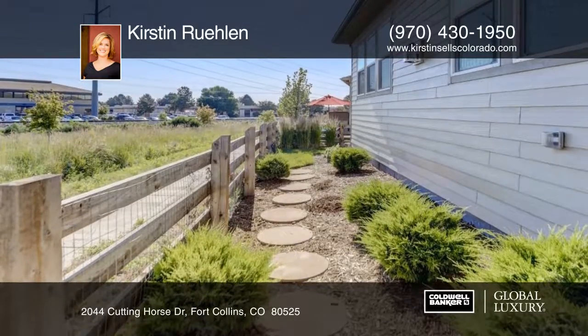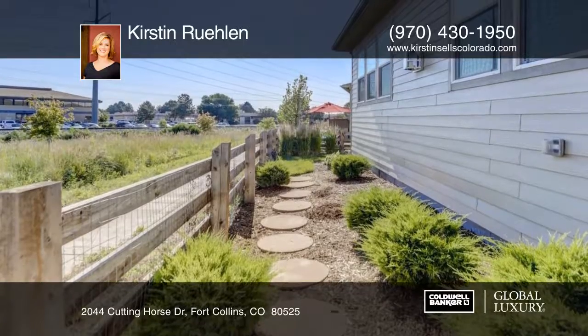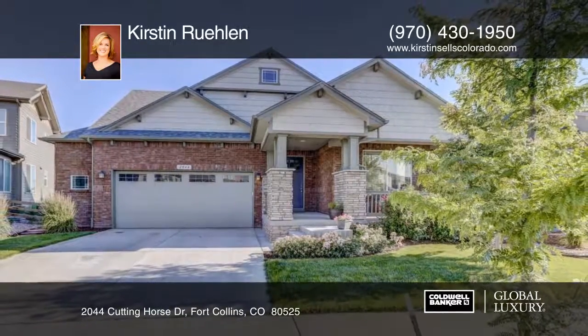This house is better than new in the perfect central location. Find out how to make it yours with a call to Kirsten Ruhlin.